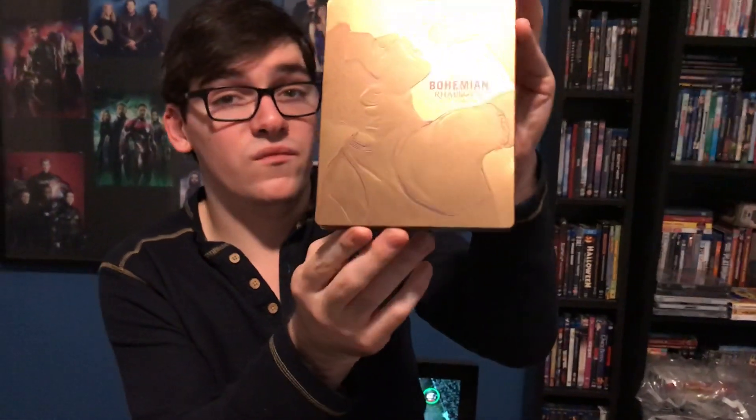So that was my unboxing of Bohemian Rhapsody — the Best Buy exclusive 4K steelbook. If you liked this video, please like, comment, and subscribe. Leave me a comment letting me know your favorite Queen songs — mine are Don't Stop Me Now, Bohemian Rhapsody, and Hammer to Fall. Also let me know what you thought of this movie, because it got 60% on Rotten Tomatoes. Thanks guys, see you next time — bye!